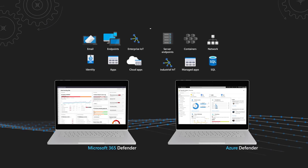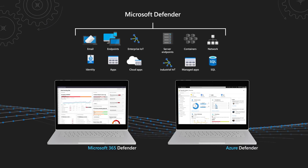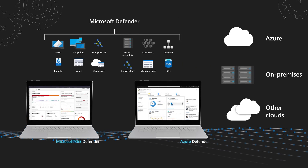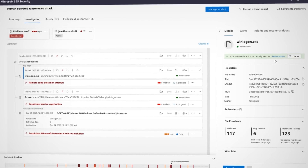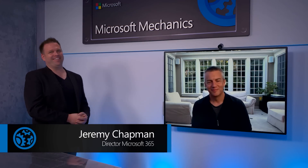Coming up, a special edition of Microsoft Mechanics. We're joined by Microsoft Security CVP Rob Lefferts for a deep dive on the newly announced Microsoft Defender. We're going to show you how this integrated and automated approach to threat detection and response across your end-user environments, multi-cloud, and on-premises infrastructure allows you to take advantage of Microsoft's expansive security intelligence to stop even the most sophisticated attacks. Rob Lefferts, welcome back. It's great to be on the show again, joining from your home in Washington.